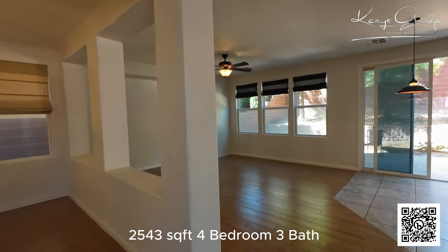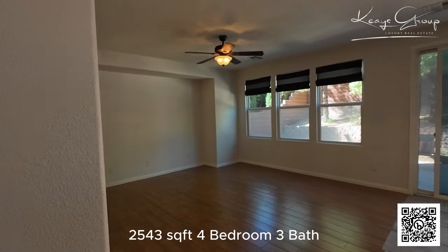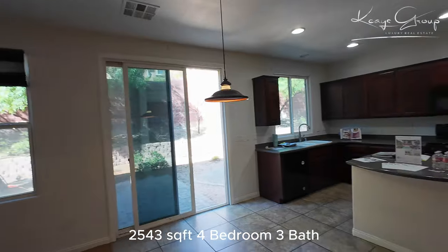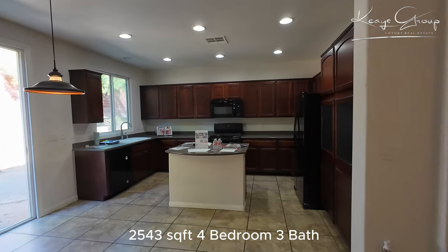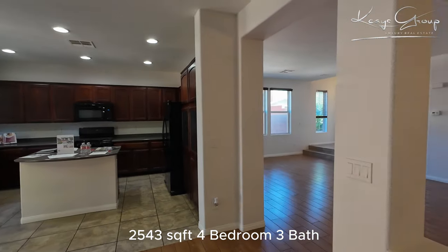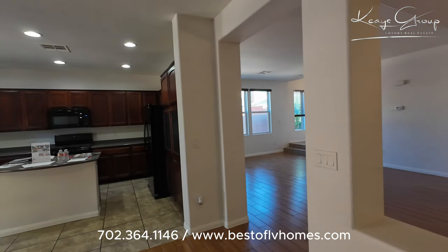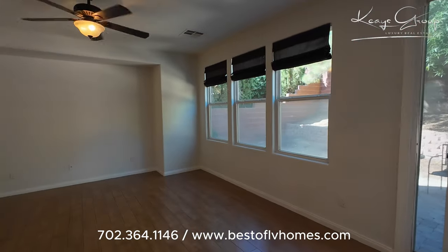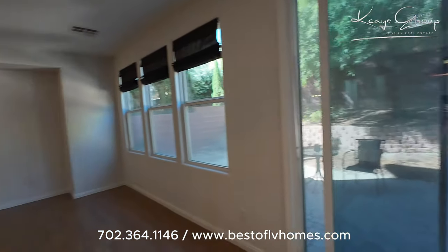Coming through into the family room area or dining room — whatever you would like it to be. The kitchen is here. Now granted, it's a little dated, but I think just with some fresh paint and maybe some new flooring, it would really brighten things up in this home.